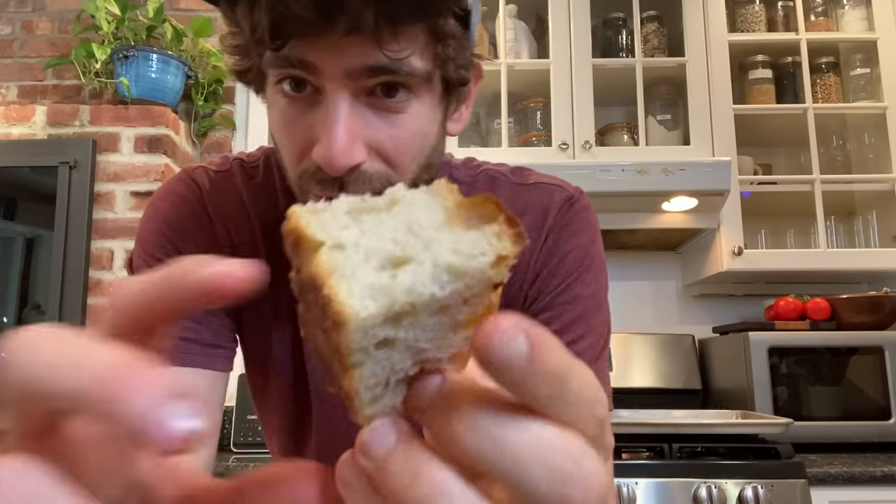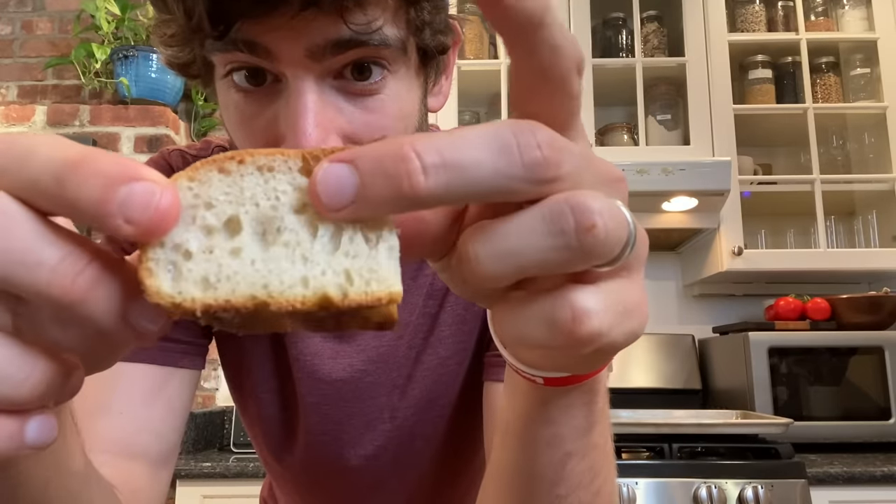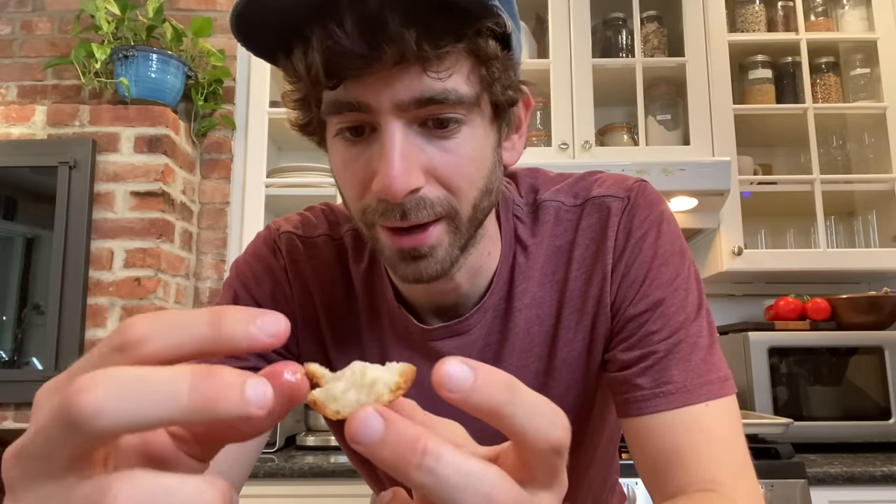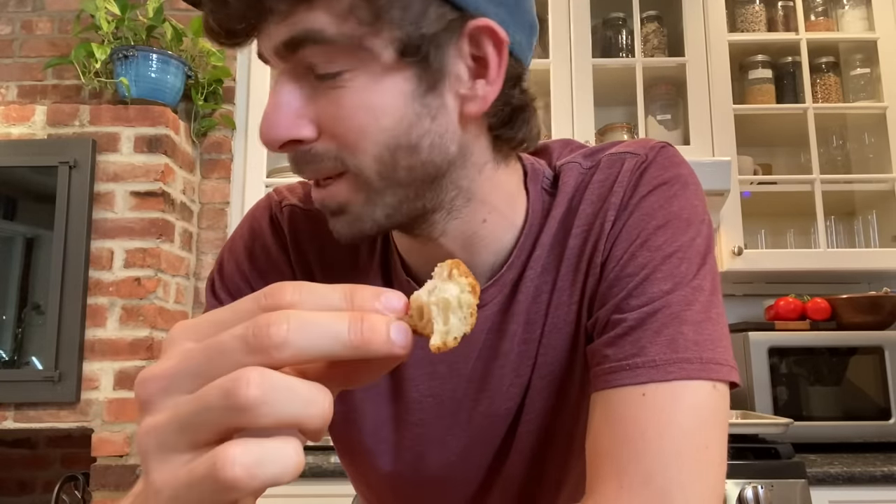That really high-hydration dough is how you get this open crumb — see how fluffy that is? Crispy crust from all the olive oil. It's really fluffy but you still get some nice texture from the crispy crust, and a lot of that olive oil essence throughout the entire focaccia. Overall, I think this is as good as it's going to get for a five-hour focaccia, but it does lack a little bit of flavor. I've never tried a sourdough focaccia, and I'm really interested in the flavor comparison, because I feel like most of the flavor here is coming from the ingredients, not from the fermentation.